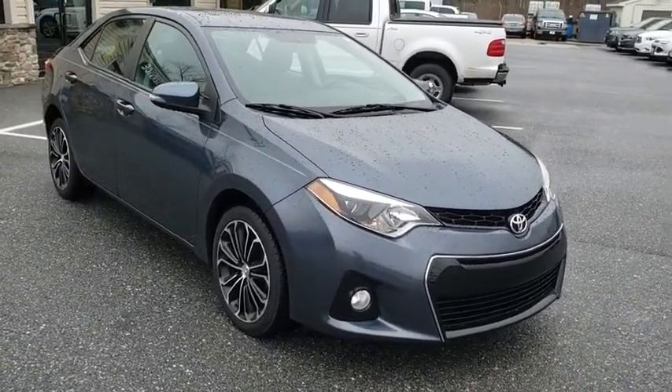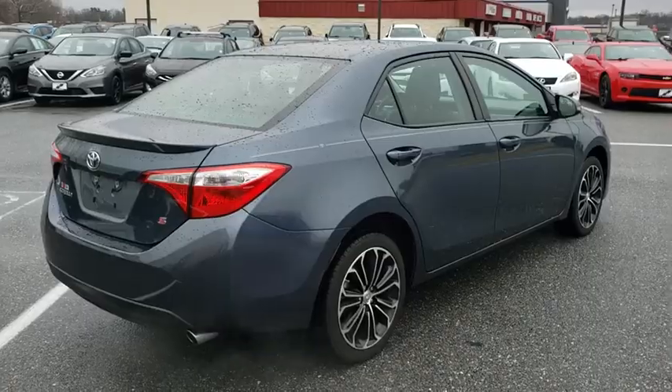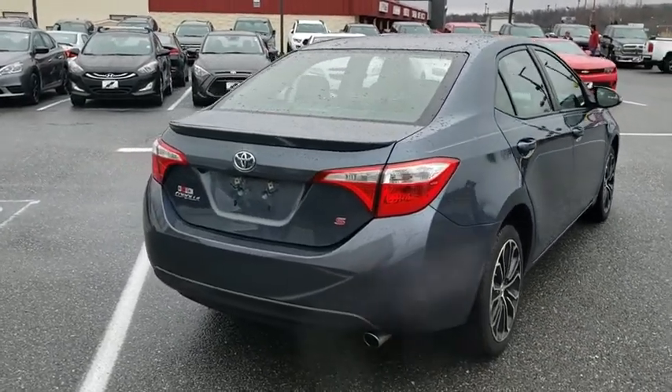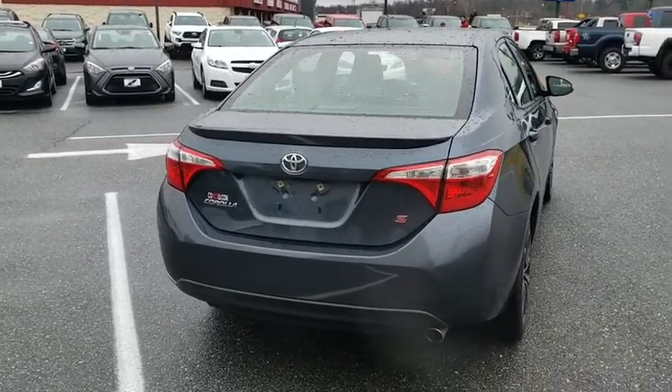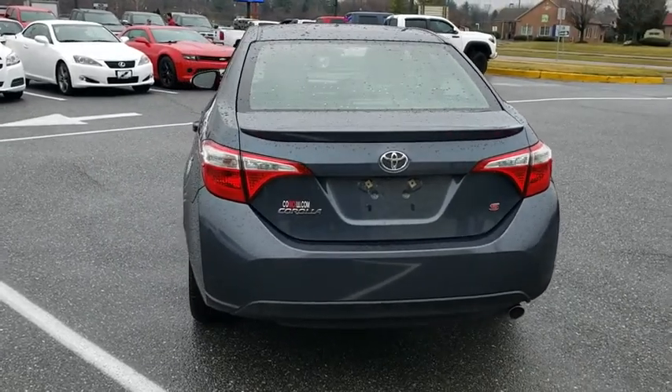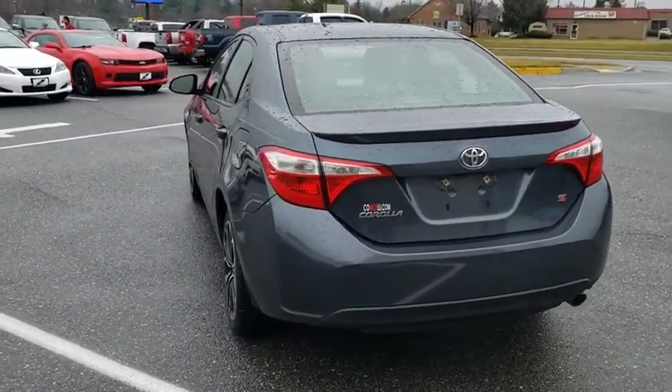Here are some of this vehicle's great options: traction control, leather-wrapped steering wheel, dual airbags, power steering, four-wheel disc brakes, center armrest, rear window defroster, trip computer, power windows, CD player, electronic stability control, fog lights.